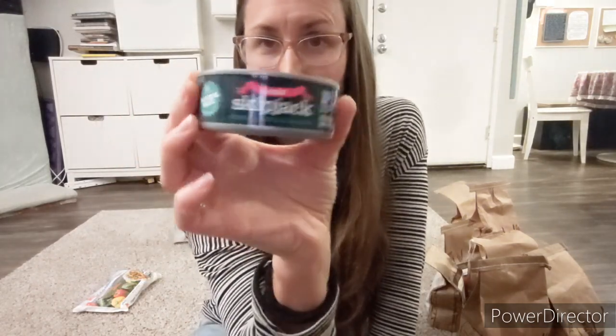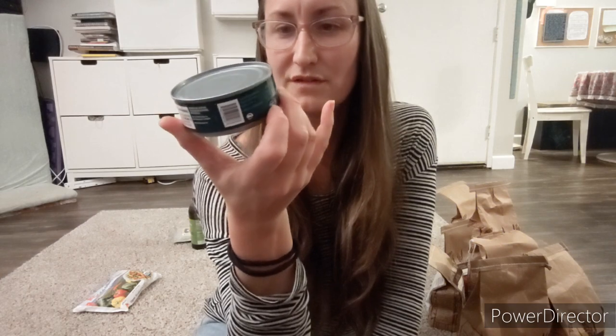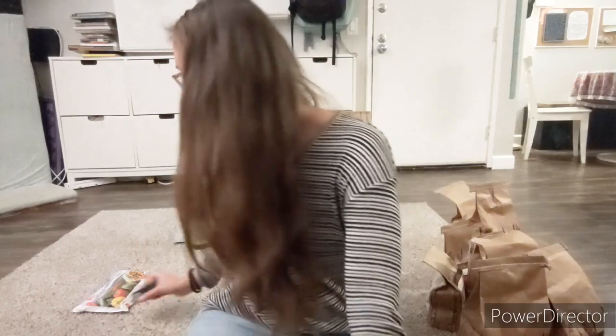I've been searching for BPA-free tuna, and here we have it — Natural Value, gluten-free, BPA-free can. I'm very excited because when I feed my kids stuff from cans, I really want it to be BPA-free, and I've been having a hard time finding it. So I end up giving them stuff that probably has BPA in it and I hate that.